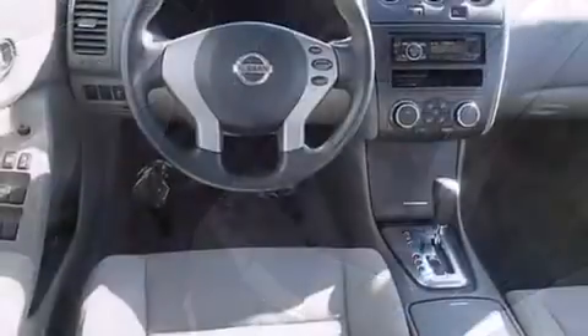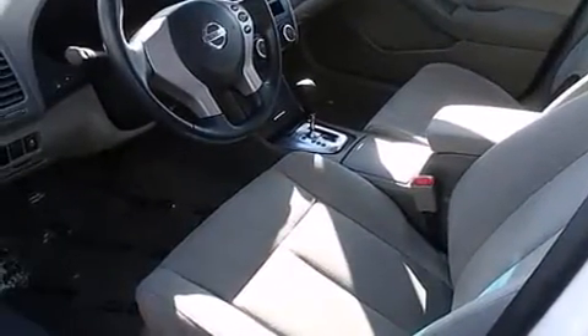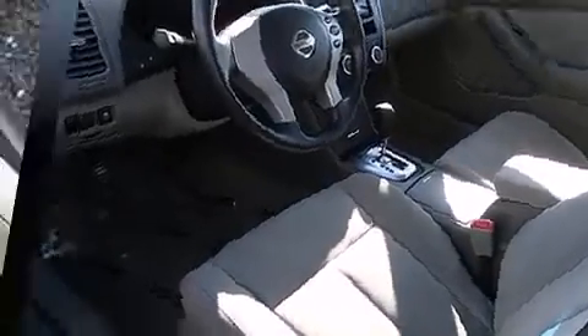It's equipped with tons of terrific amenities, but it won't break your budget, such as remote keyless entry, delay-off headlights, a tachometer, speed-sensitive wipers, an outside temperature display, and power windows.